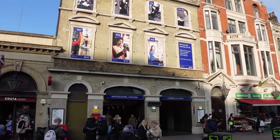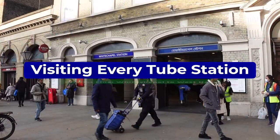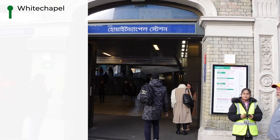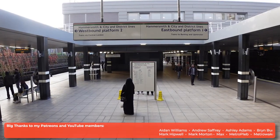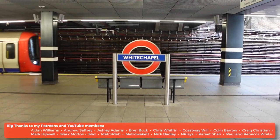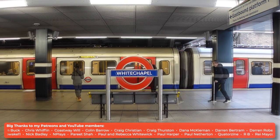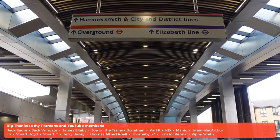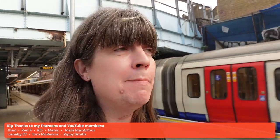I am here at Whitechapel Station. I last left you at Aldgate East, and I'm here to continue my journey visiting every stop on the District Line. Nice to see the bilingual signage at the station. As that westbound train leaves, it's worth mentioning I have actually been to Whitechapel before, when I visited every station on the Elizabeth Line back in May.